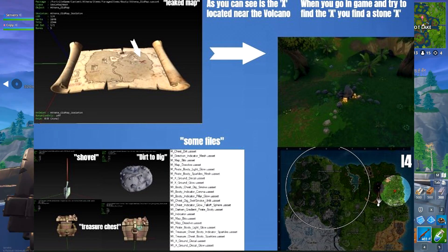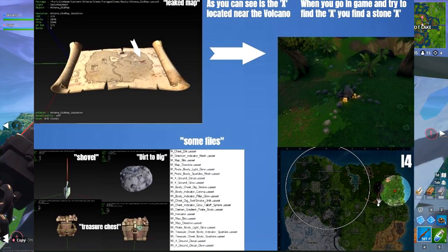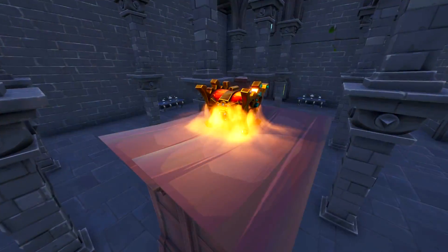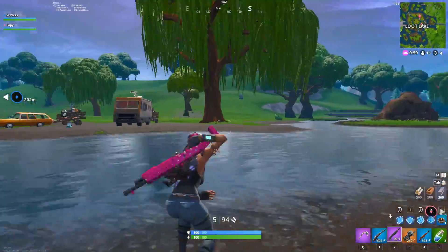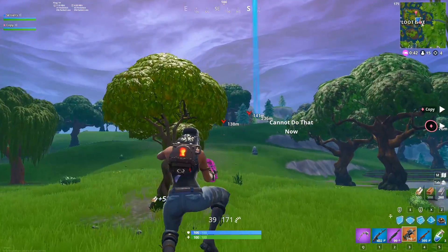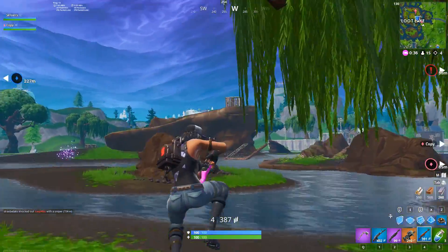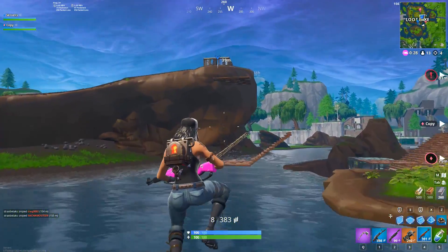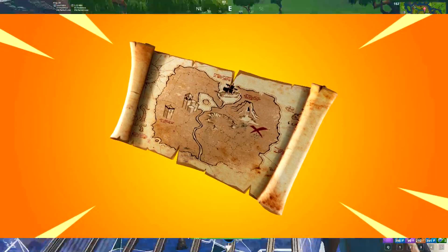The bottom left of the map shows what the chest looks like unclosed and closed. The actual treasure chest location appears to be near the volcano — you can find a stone X in-game. Once you dig it up there could be an OP treasure chest, or maybe something crazy like a skin. This is hopefully coming with the next update, which usually drops Tuesday or Thursday. Follow my Twitter to know when it drops.